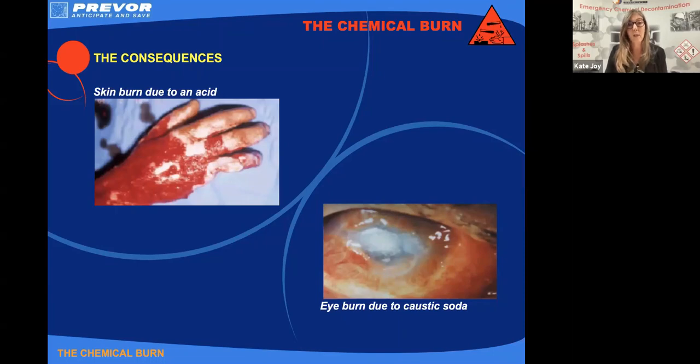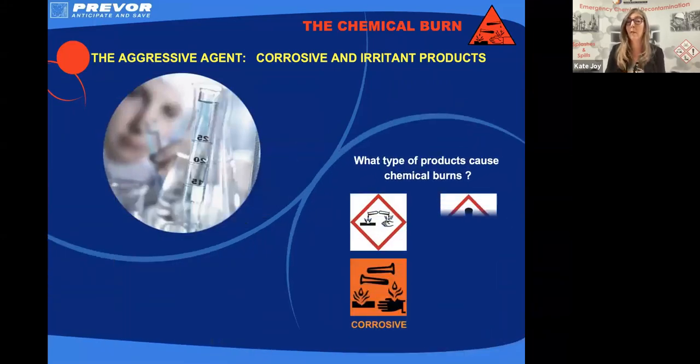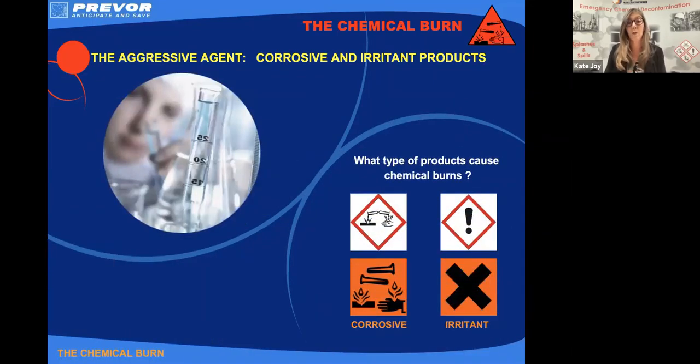So it just goes to show that chemicals at both ends of the pH scale have the ability to cause a chemical injury. These injuries can affect our skin and our eyes. The type of chemicals that can cause this injury are our corrosives and irritants. You're probably very familiar with this signage — corrosives on the left, irritants on the right. Red, white and black is our current signage; the orange and black is the older nomenclature, but it's important to be aware of both.